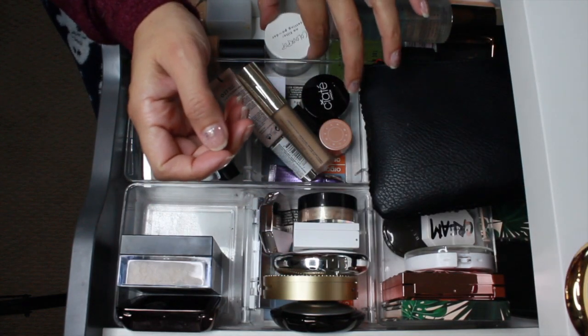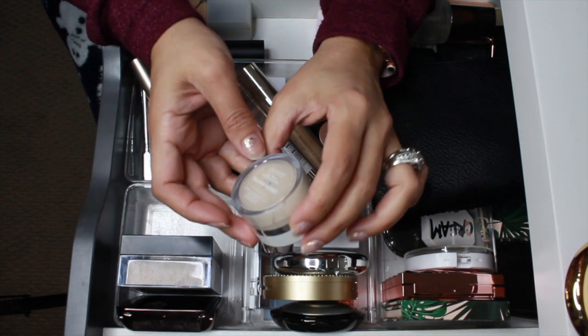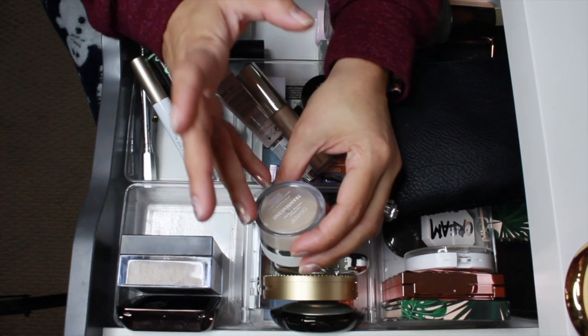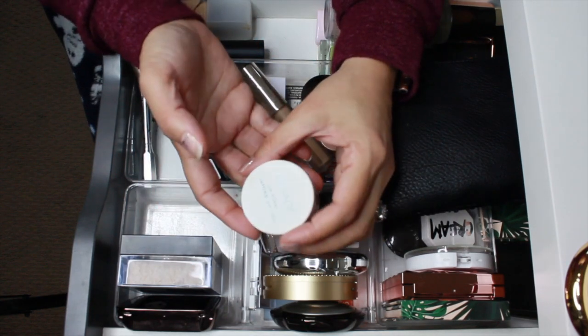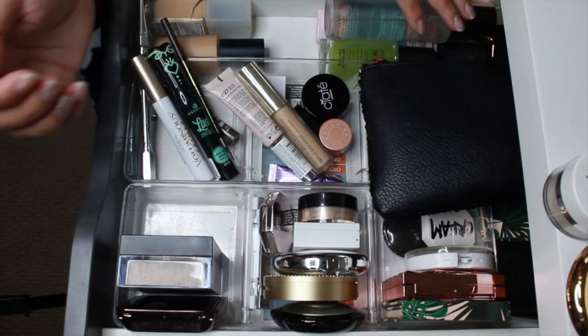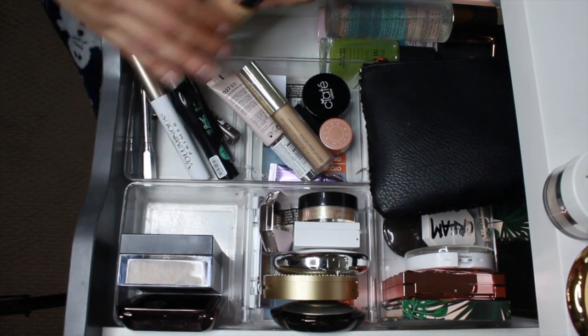The other powder in here was the ColourPop No Filter Setting Powder in translucent. It's a decent powder — I use it under my eye and all over my face. It's okay, not my absolute favorite but I don't hate it either. I'm gonna go ahead and pull it out.